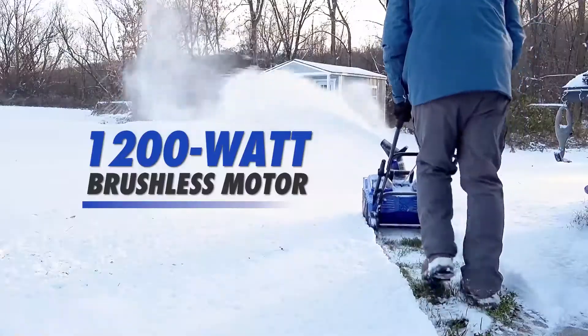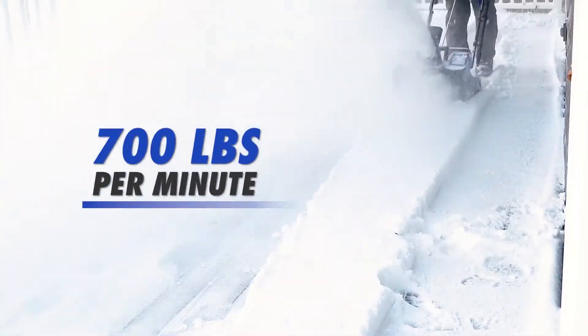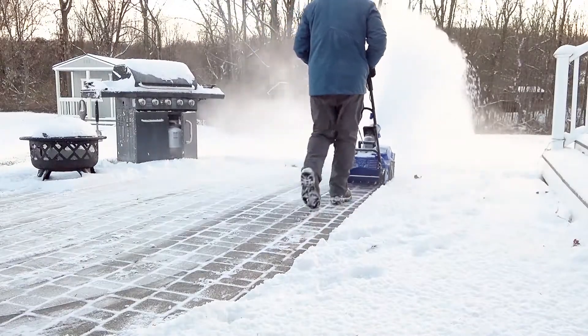The powerful 1200-watt brushless motor plows through up to 14 tons of snow per charge, up to 700 pounds per minute, while the integrated scraper bar at the base of the unit clears straight to the ground without damaging your deck, driveway, or pavement.